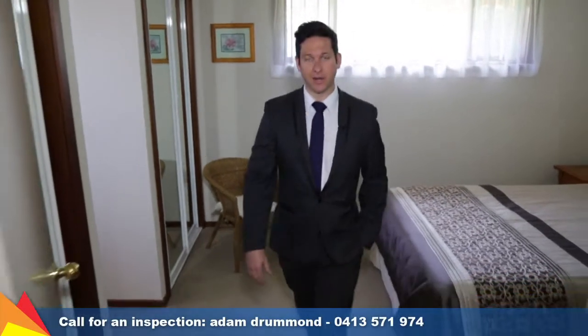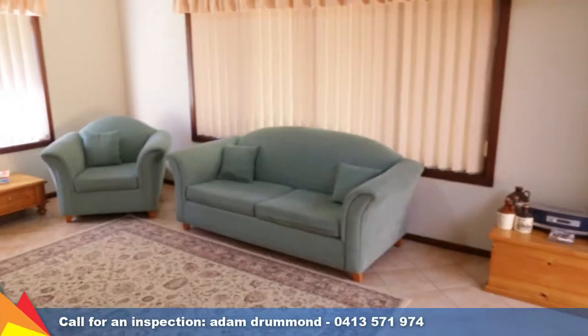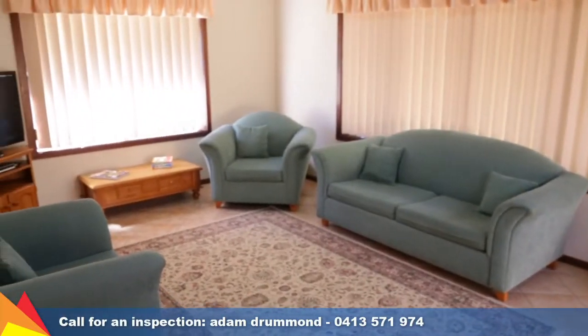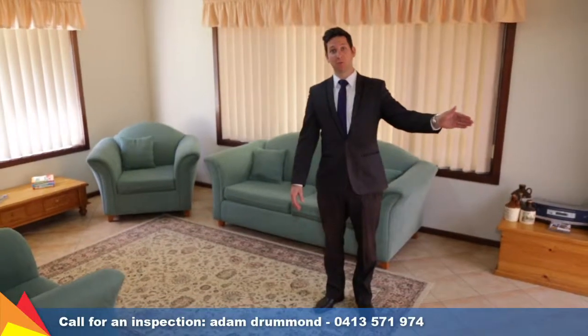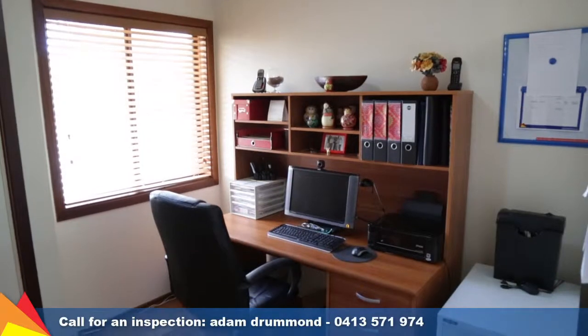Let's check out this living area. Here we have the family slash rumpus room — there's a gas bayonet in this room as there is another gas bayonet in the lounge room as well, but there's also a gas log fireplace that draws the heat and pumps it through the roof into the former lounge as well. There's also an office or fourth bedroom.